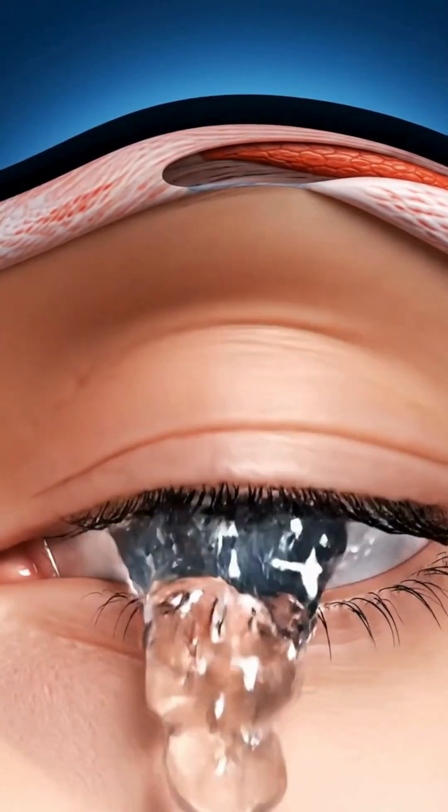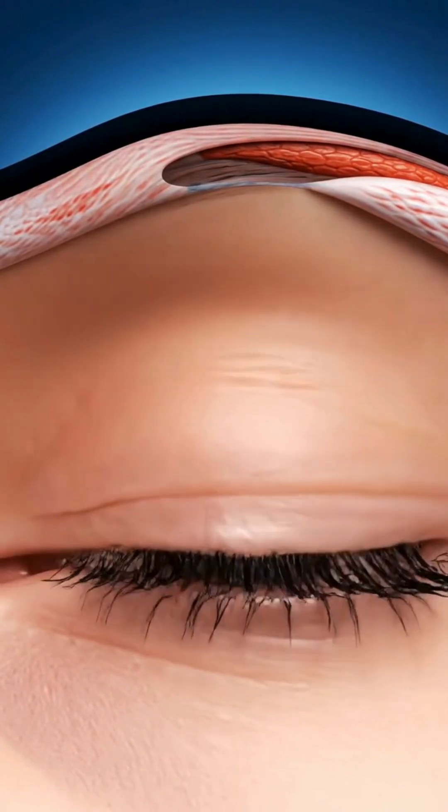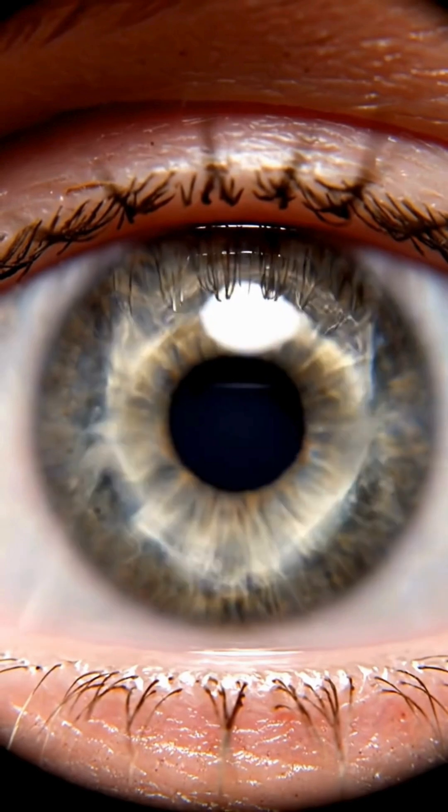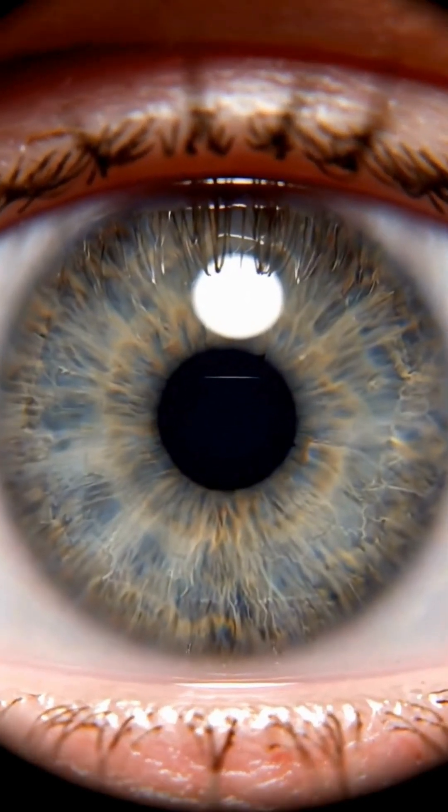When your eyelids close, they spread a fresh layer of tear film across the surface of your eye. This tear film keeps your eyes smooth, hydrated, and protected from dryness and irritation.